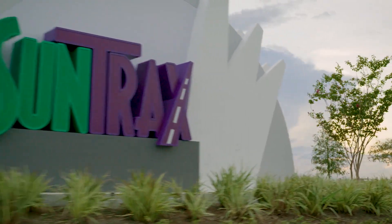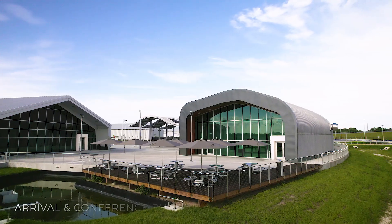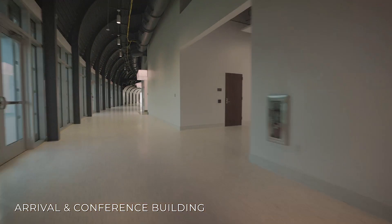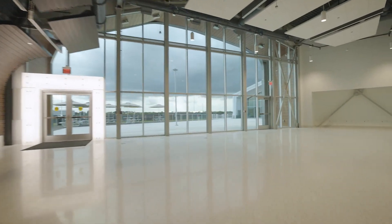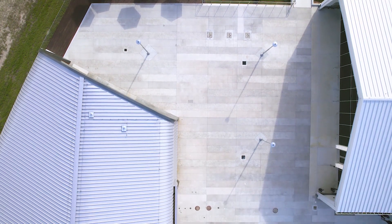Upon entering SunTracks, guests will be greeted by the iconic arrival and conference building. This unique structure is outfitted with smart technologies, flexible work areas, dining services, and indoor-outdoor event spaces.